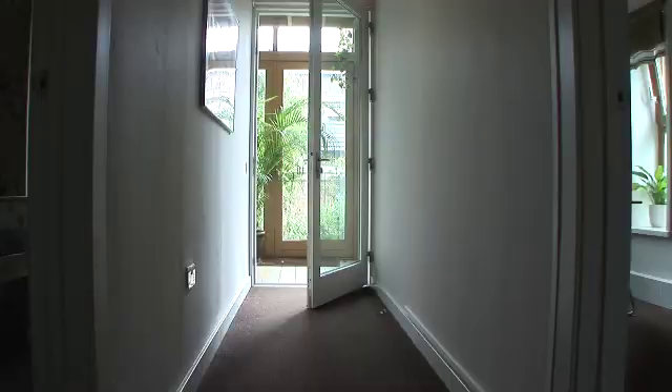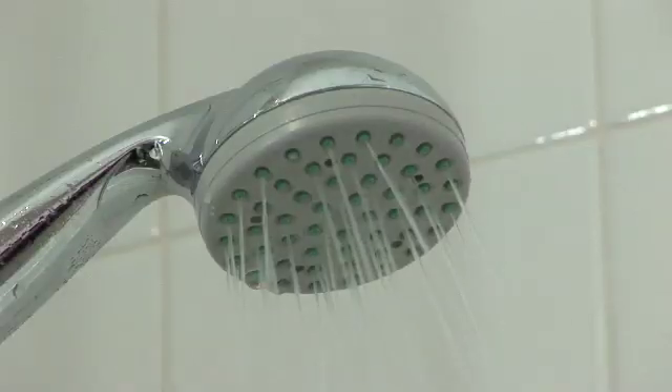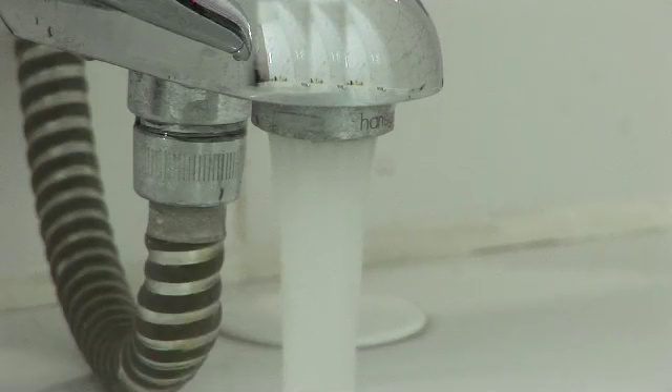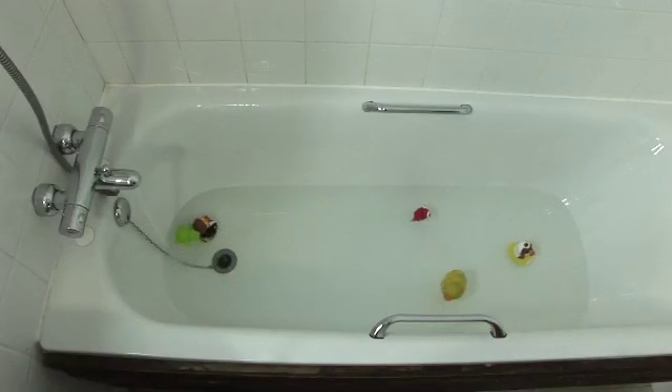We're looking at reducing water consumption inside each house, and there are a number of design features incorporated to achieve that. On the shower heads and water taps we've got aerators — a very simple technology that increases the surface area of the water and reduces the amount of water needed. The baths are all slightly reduced in size compared to an ordinary build. These simple design features have enabled us to reduce our water consumption to about half the national average.